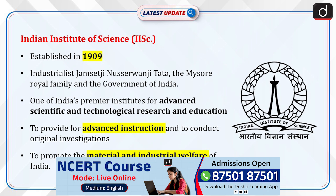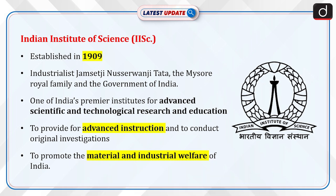The Indian Institute of Science was established in 1909 through a visionary partnership between industrialist Jamshedji Nusarwanji Tata, the Mysore royal family, and the government of India. It is one of India's premier institutes for advanced scientific and technological research and education, with a mandate to provide advanced instruction and conduct original investigations in branches of knowledge likely to promote the material and industrial welfare of India.